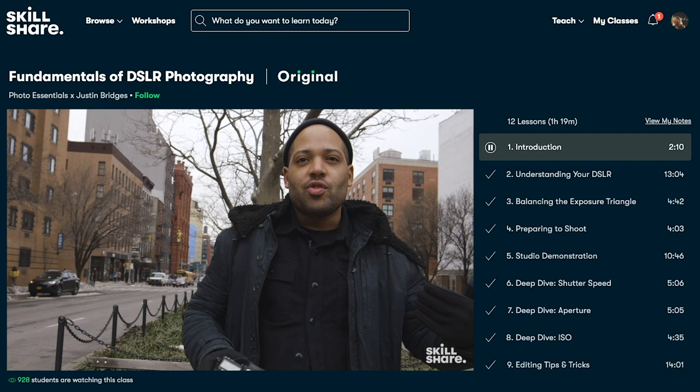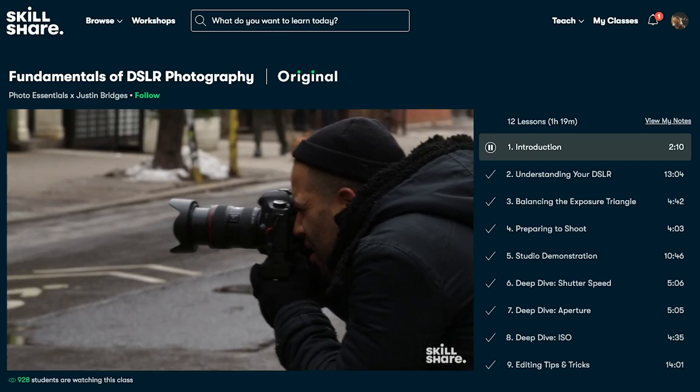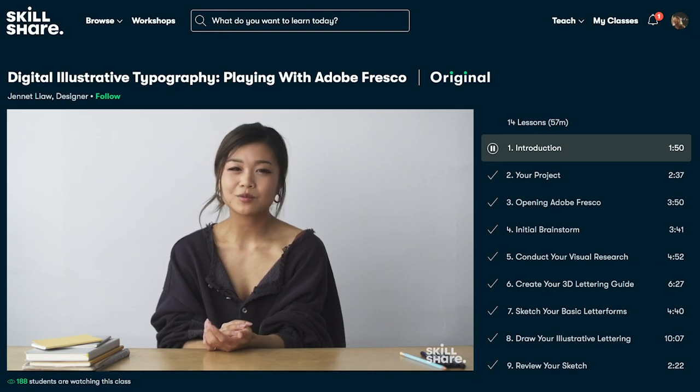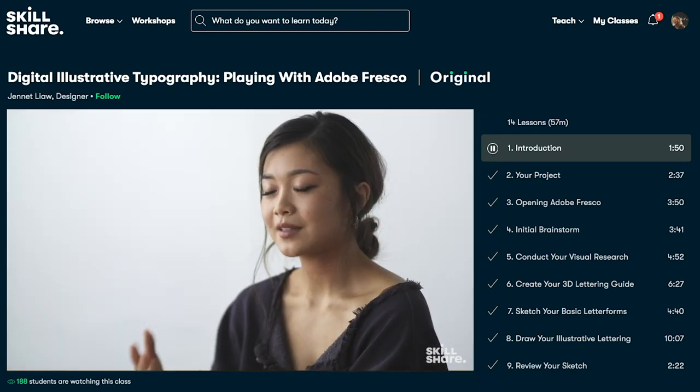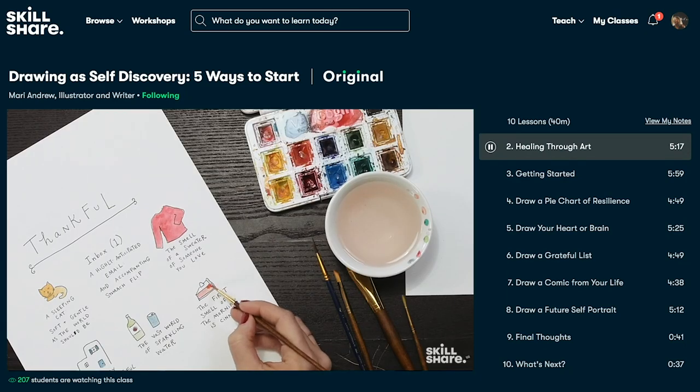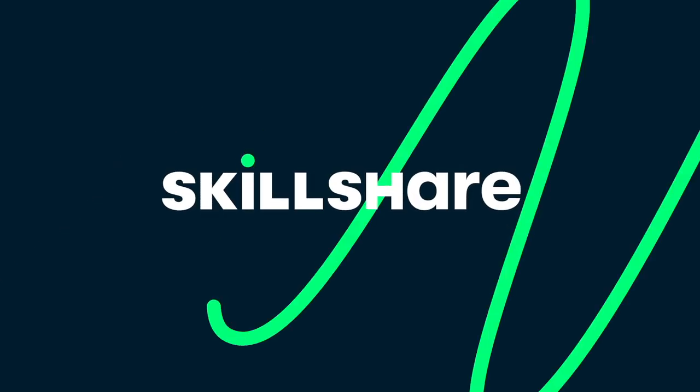To help you make 2022 a year of new learning and growth, Skillshare is offering the first thousand people who use the link below the video a one month free trial on their learning platform. Head below and click the link in the video description to start exploring today.